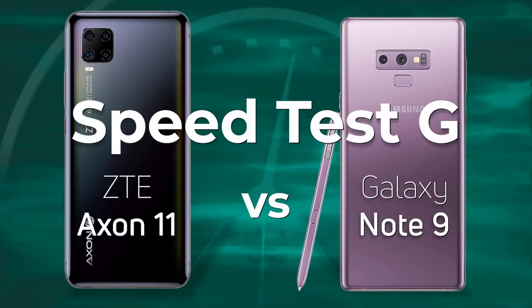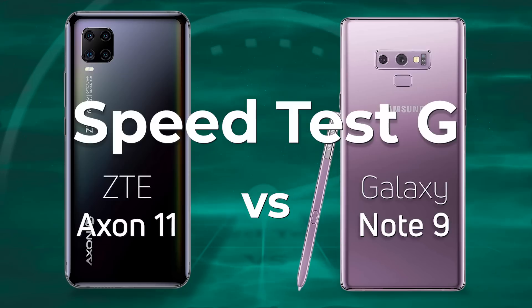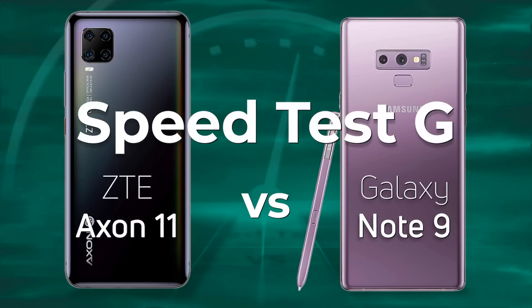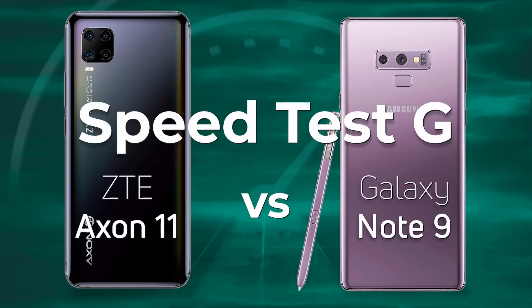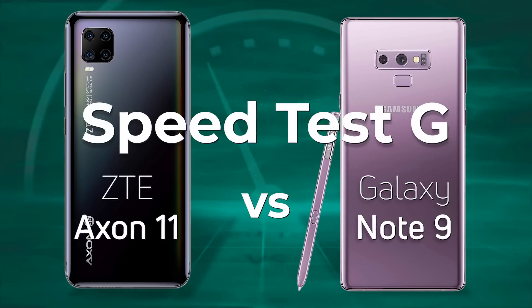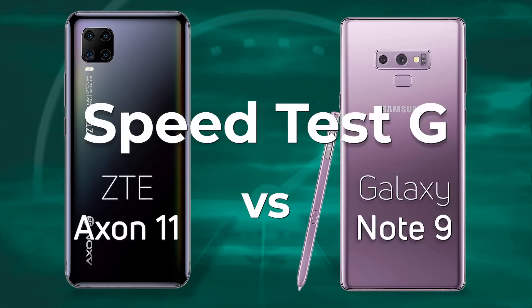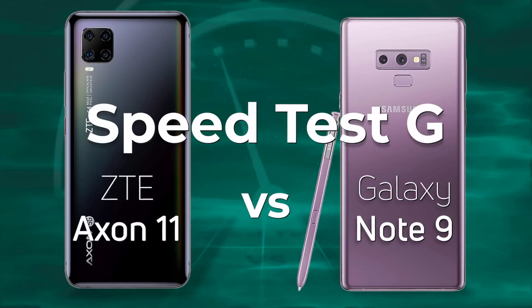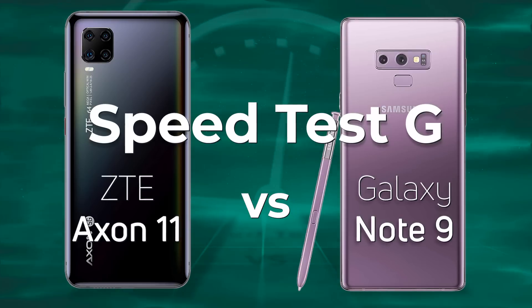There is a general idea that today's mid-range devices are the equivalent of the flagships of two years ago. So today we're going to be testing the Snapdragon 765G in the ZTE Axon 11 against the Galaxy Note 9, which has the flagship Snapdragon 845 from 2018. So which one do you think is going to win? Let's find out.